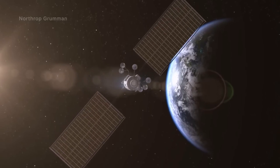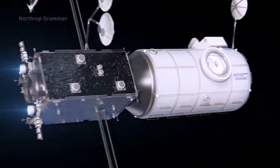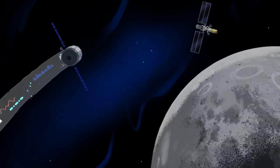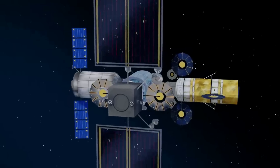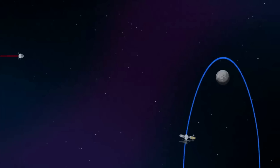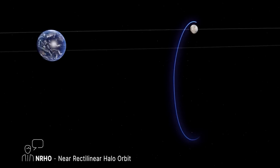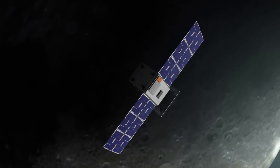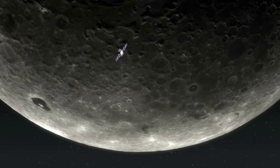NRHO combines the upsides of low lunar orbit — surface access — with the benefits of distant retrograde orbit — fuel efficiency. Hanging almost like a necklace from the moon, NRHO is a one-week orbit balanced between Earth's and the moon's gravity. This orbit will periodically bring Gateway close enough to the lunar surface to provide simple access to the moon's south pole, where astronauts will test capabilities for living on other planetary bodies, including Mars. NRHO can also provide access to other landing sites around the moon. Recently, we watched a successful Capstone mission, which will provide invaluable information about this orbit to be directly applied to Gateway's future.